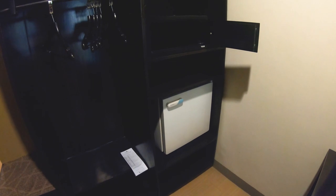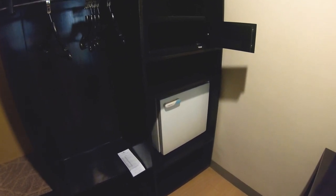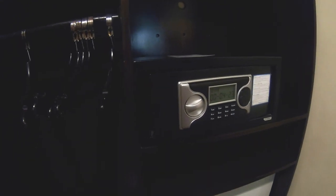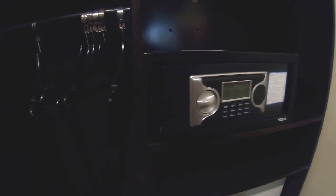I kicked the refrigerator up to high and it worked great — got water ice cold overnight and kept everything cold. The safe, when I first came in, it wouldn't reset. Called management, they sent a guy up, he programmed a bunch of different numbers in and got it to work. It's a nice secure safe and it will take my entire laptop — some I've run across you're not able to fit a laptop in.